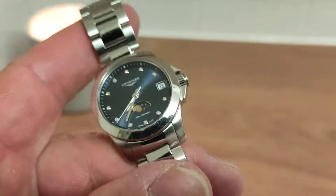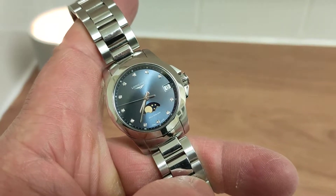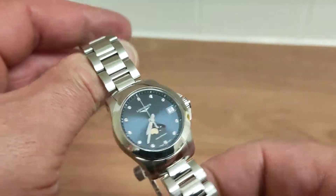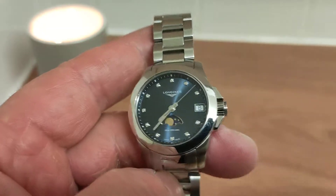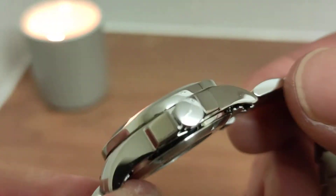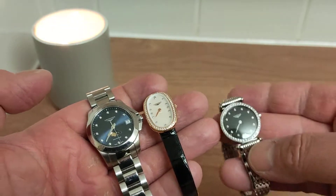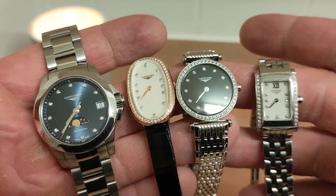Longines is one of the oldest watch brands in the world and there's a lot of history to the brand. Although a lot of people slag them off, they make excellent pieces — extremely well made, top quality, at a reasonable price. From about a thousand up to four thousand pounds you can really get some great watches from Longines — 'Les Longines' meaning 'long meadows' in Swiss French, derived from the place where the watches were initially made. A signed crown with that winged hourglass there again — it's a great brand.